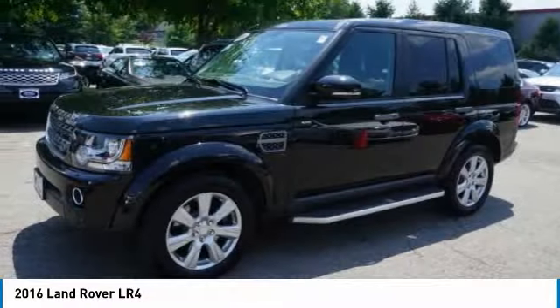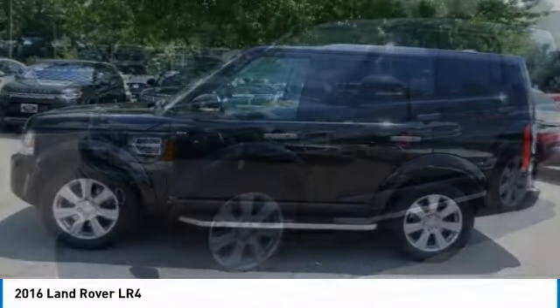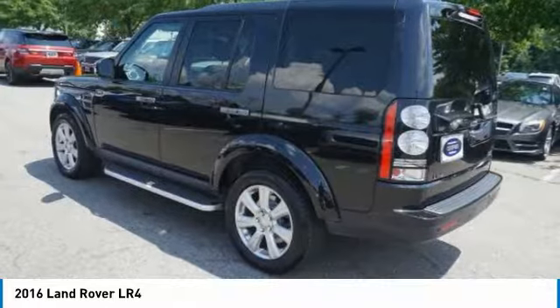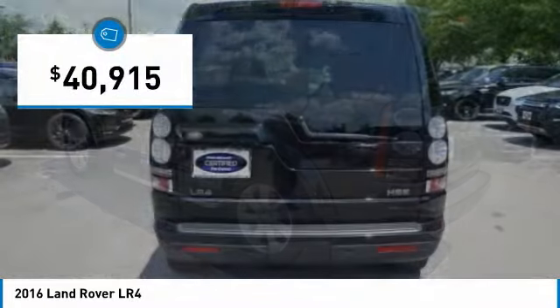The LR4 has air suspension three levels, stadium seven seating, quickness for size of vehicle, and a solid build. And is priced below $45,000.